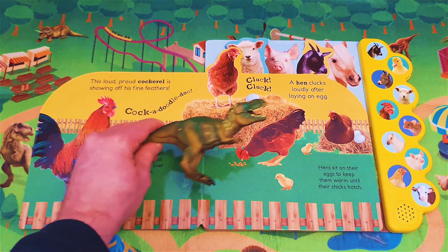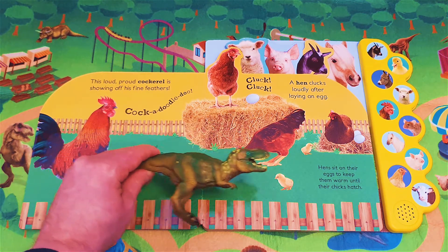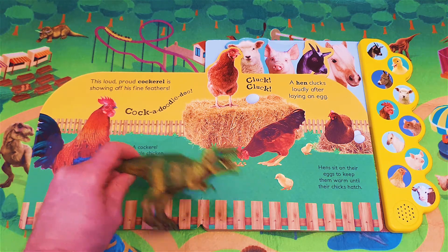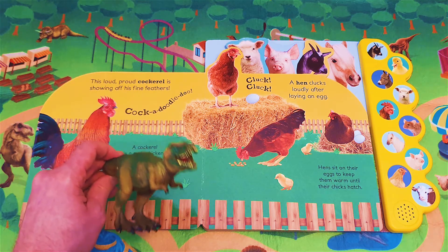Cluck-cluck! A hen clucks loudly after laying an egg. Hens sit on their eggs to keep them warm until their chicks hatch. Shall we listen to what a hen sounds like?